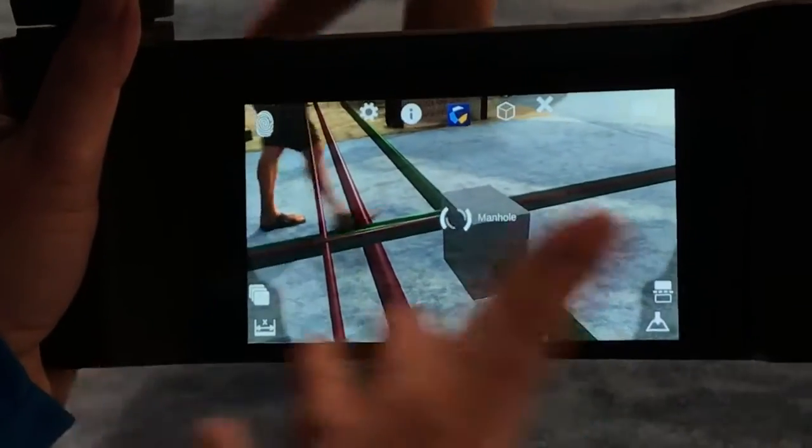Even if I'm looking at that and going, well, actually I think there's going to be an issue — I can take a photo and send that back to the office as well.